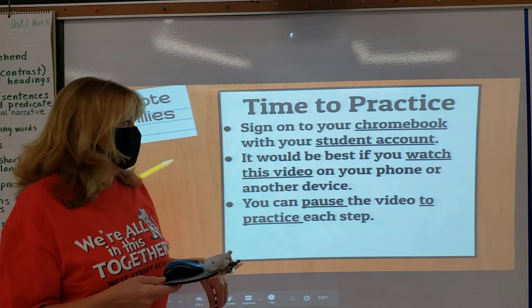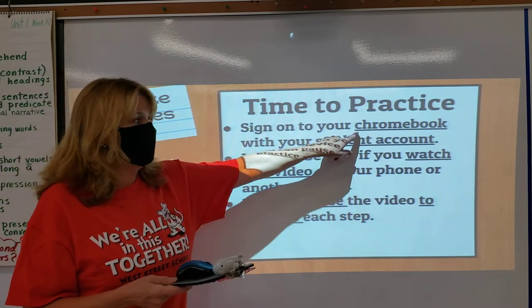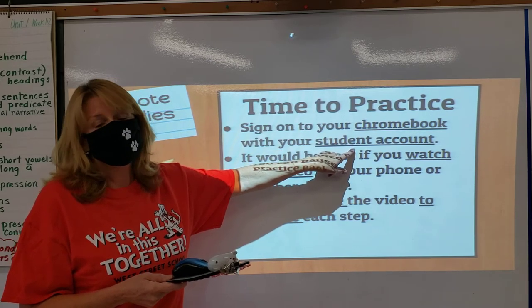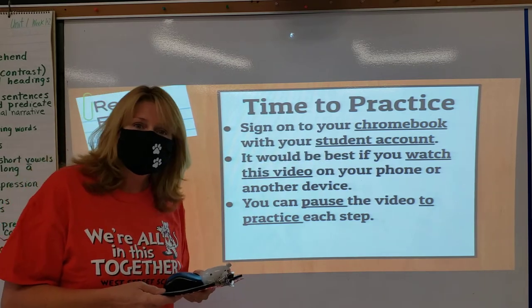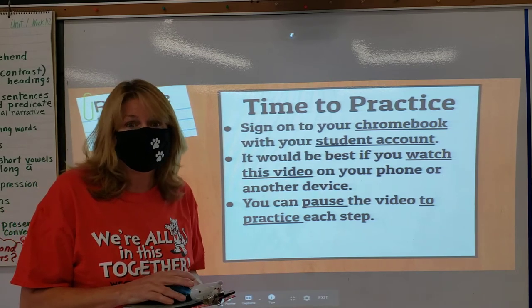It's time to practice. If you're watching this video from another device, you can sign on to your Chromebook with your student password. Your teachers will let you know what that is unless you remember it from last year. You can pause the video at any time so you can practice the steps slowly. I'm going to let Mrs. Riggs tell you how to do that.